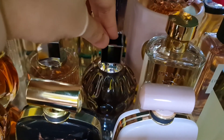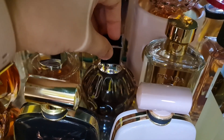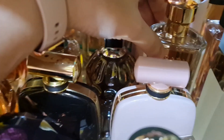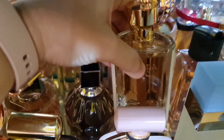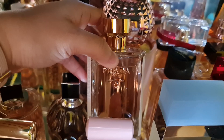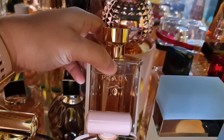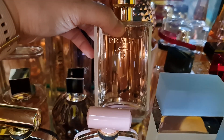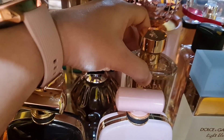Then I have the Prada La Femme — a white floral tuberose perfume that is also woody with a beeswax note. Perfect for summer and it's a soapy fragrance.